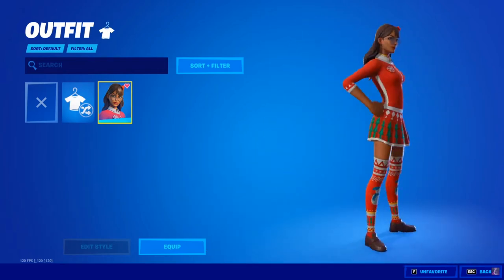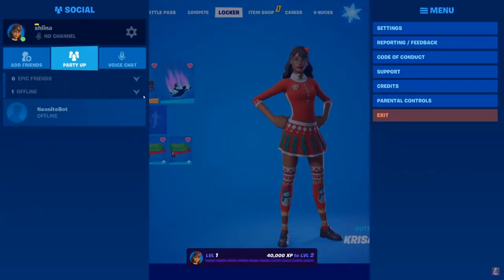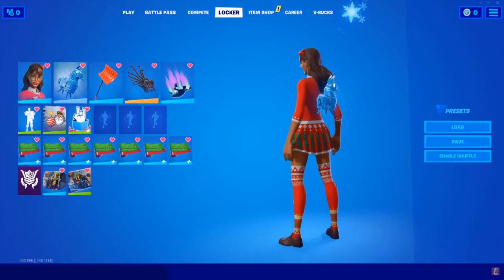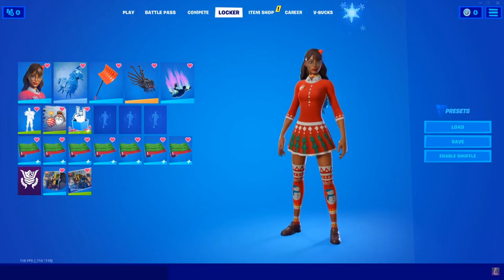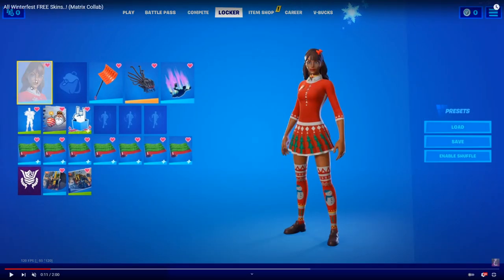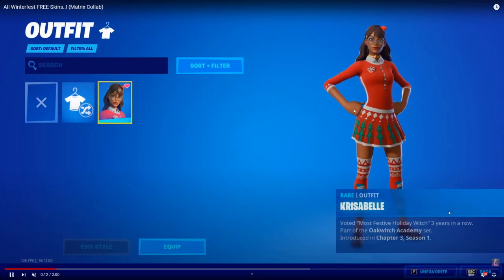...the Chrisabelle outfit, which is a brand new outfit with the Christmas season and is going to be free for everyone. As you guys know, they always show them super fast, so we're gonna just take our time to look at Chrisabelle here. As you can see, she was already wearing one of the new backblings that is also going to be free.